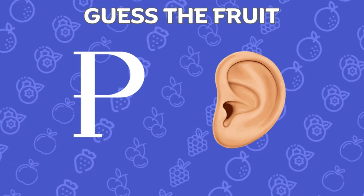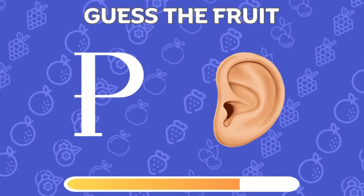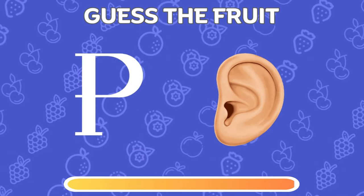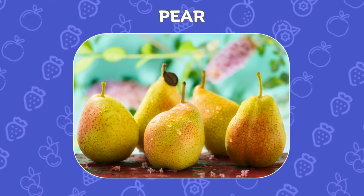Can you guess the fruit only by these two emojis? Awesome! The fruit is pear!